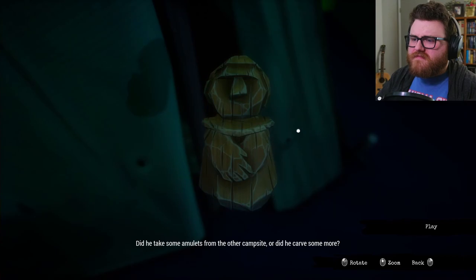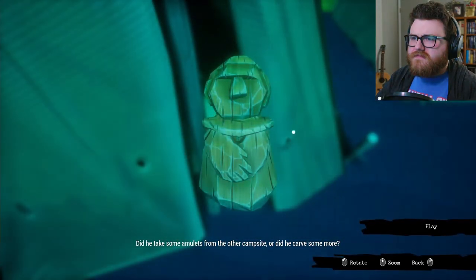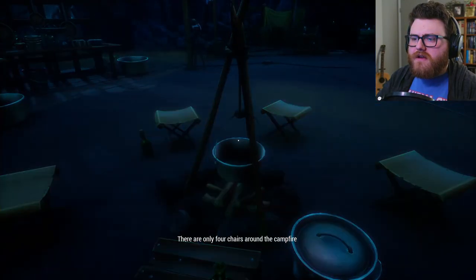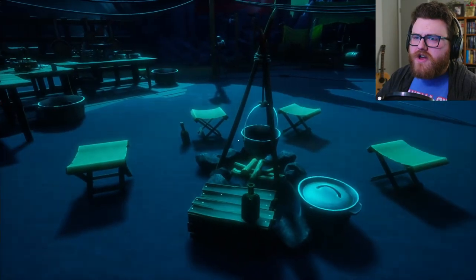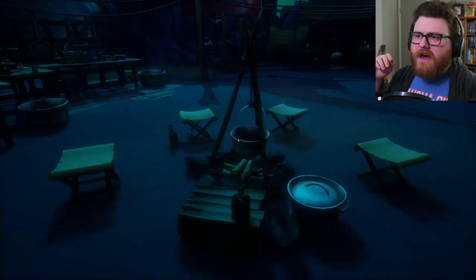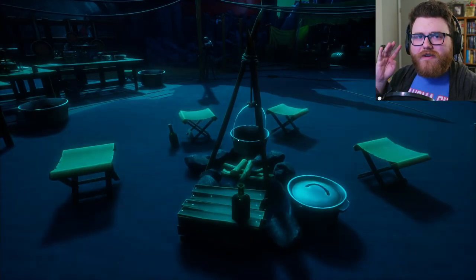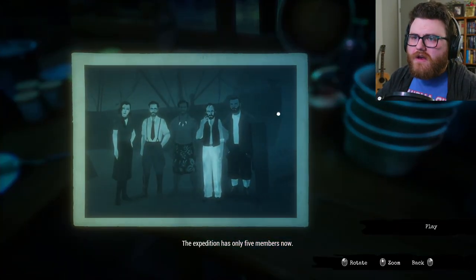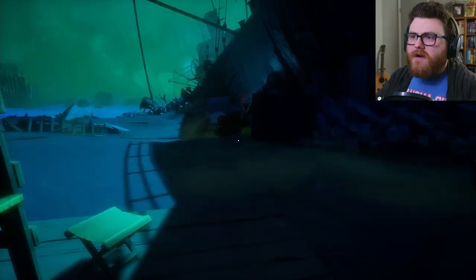Did he take some amulets from the other campsite? Or did he call something? So I guess they came to this campsite after they had been at the other one. There are only four chairs around the campfire — because there were five people after Roy got killed in the explosion. And then after tying up the doctor, that would make four. The expedition only has five members now.